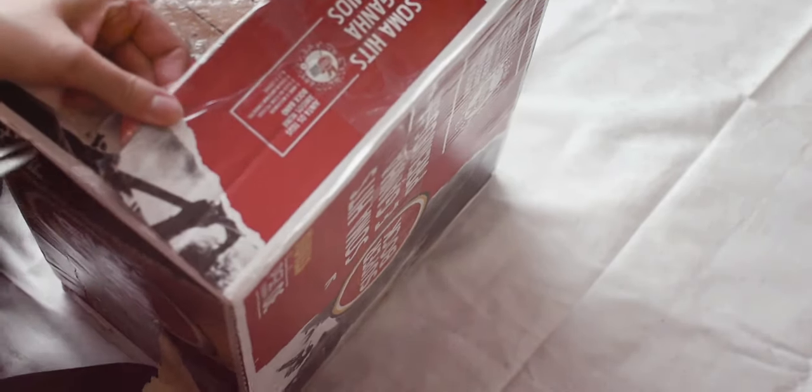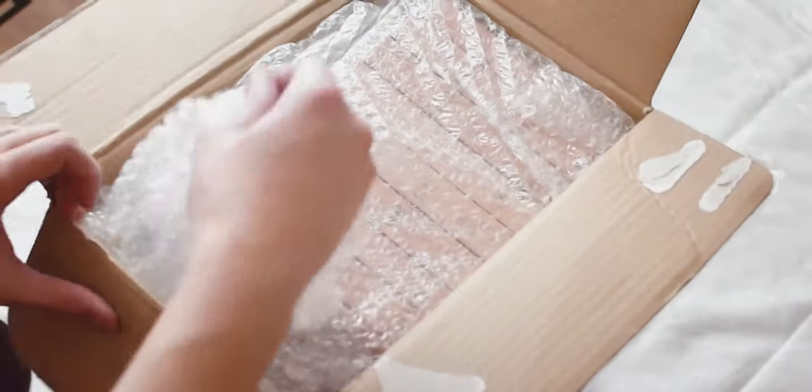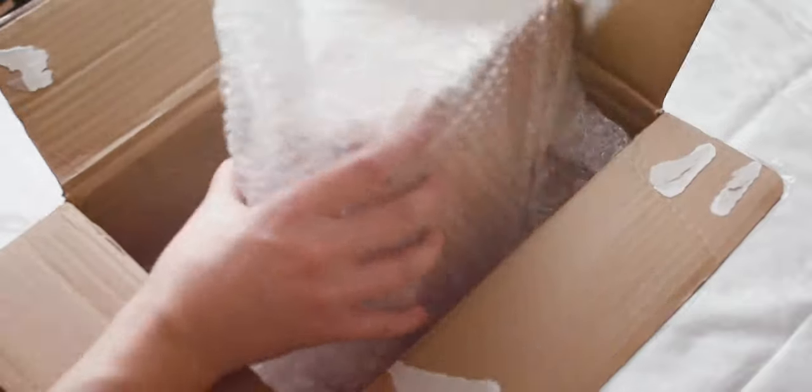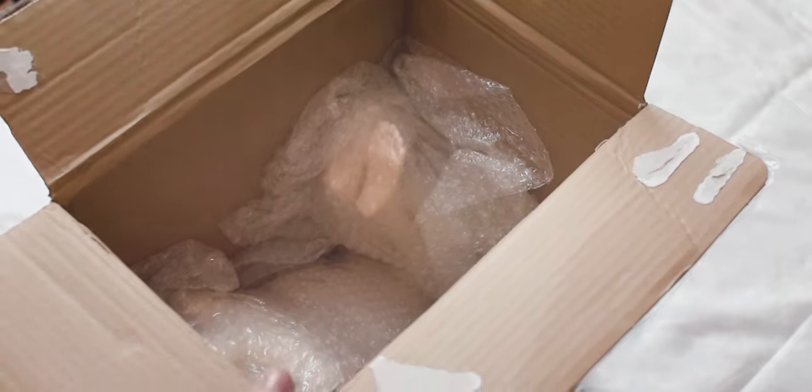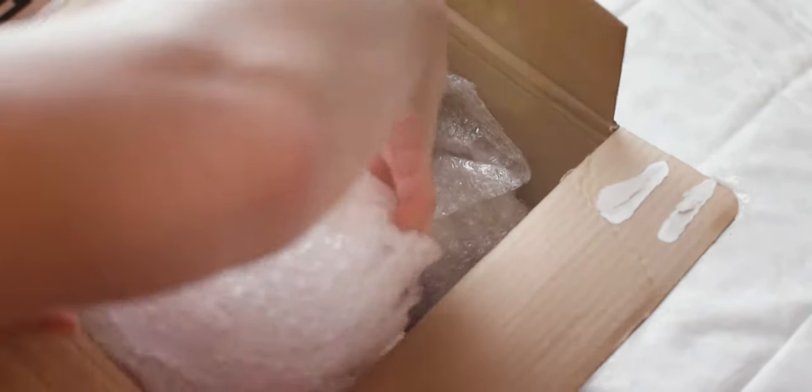The box arrived within 3 days, which is very surprising because we are living in different countries. Paula packed the doll very well, so she arrived safely.